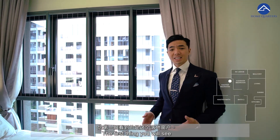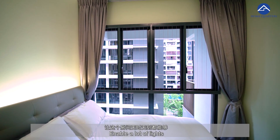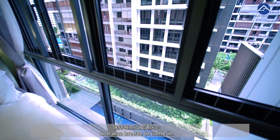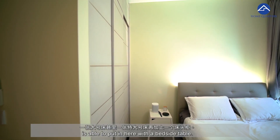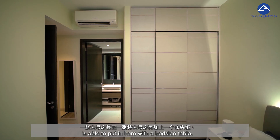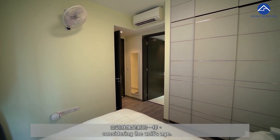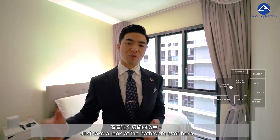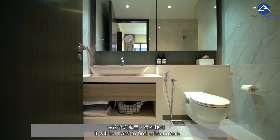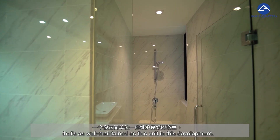Let's check out the master bedroom. The first thing you will see is the floor-to-ceiling window, enabling a lot of light and breeze to come in. A queen or even a king size bed can be placed here with bedside tables. The wardrobe and AC are really very new considering the unit's age. Just take a look at the bathroom — it'll be hard to find a bathroom as well maintained as this in this development.